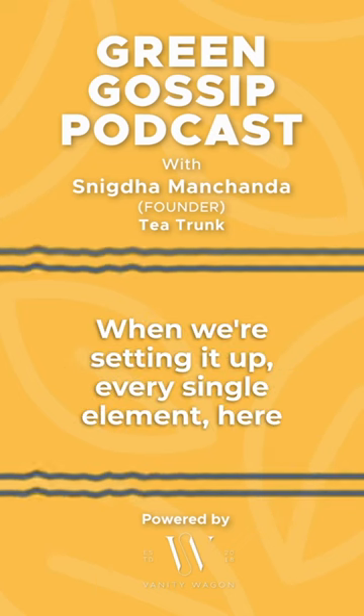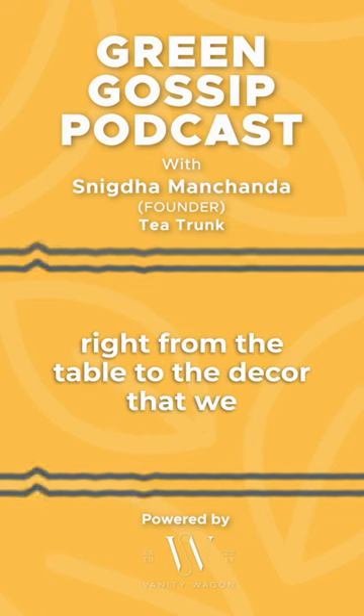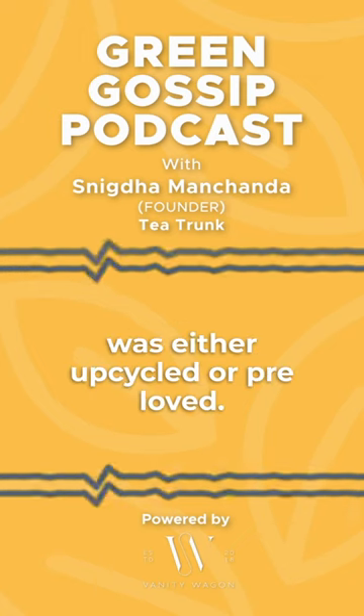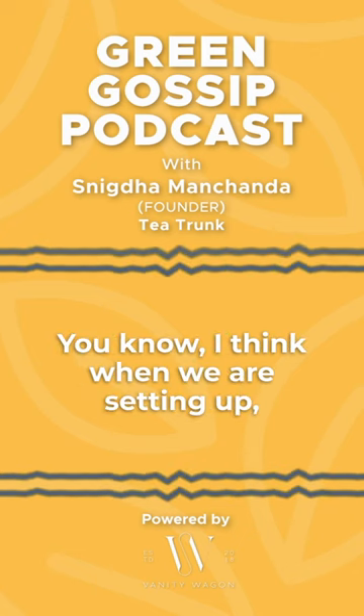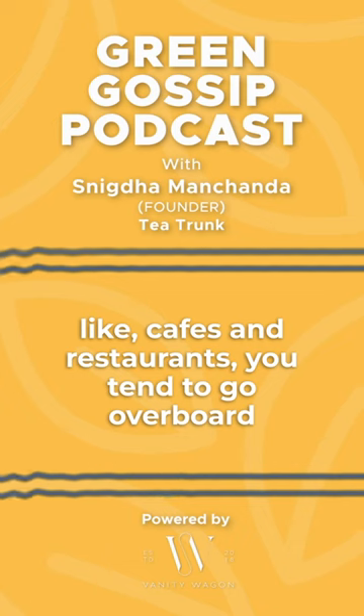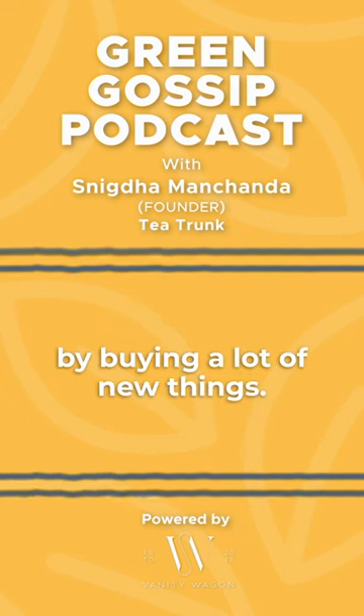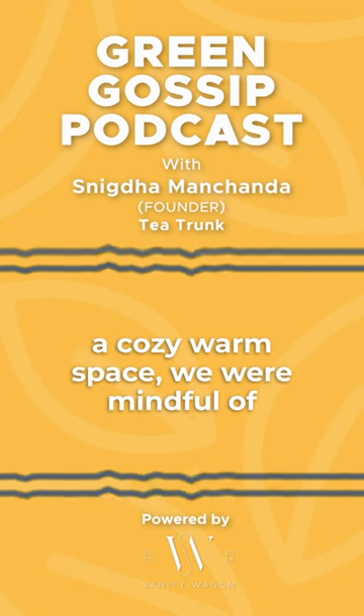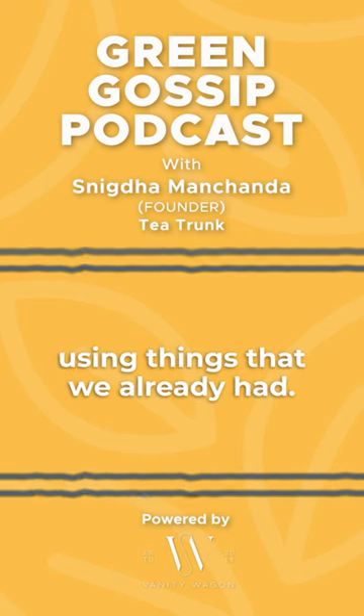At the Tea Trunk Tea Room, when we were setting it up, every single element — from the tables to the decor to the cutlery and crockery — was either upcycled or pre-loved. When you're setting up cafes and restaurants, you tend to go overboard buying a lot of new things. But when you want to create a cozy, warm space, we were mindful of using things that we already had.